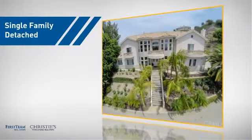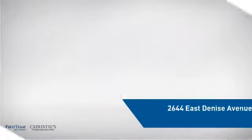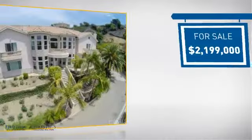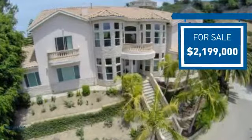This detached home is a great choice for families who want the privacy of their very own lot, and it's located in the Orange area. Currently listed at just under 2.2 million dollars, it offers an excellent value for the area.